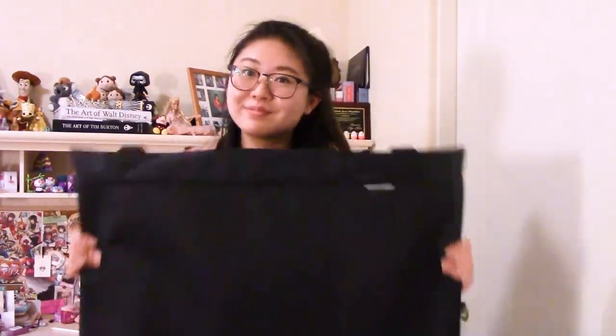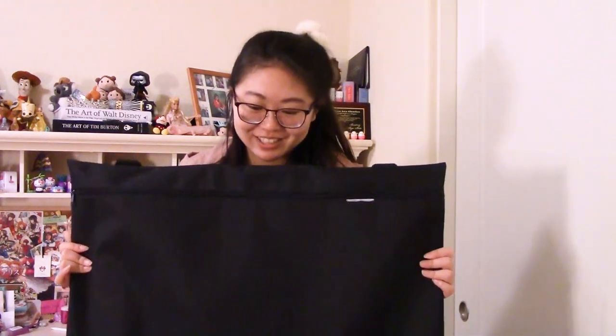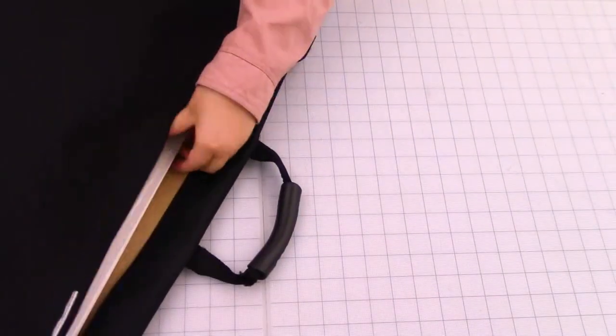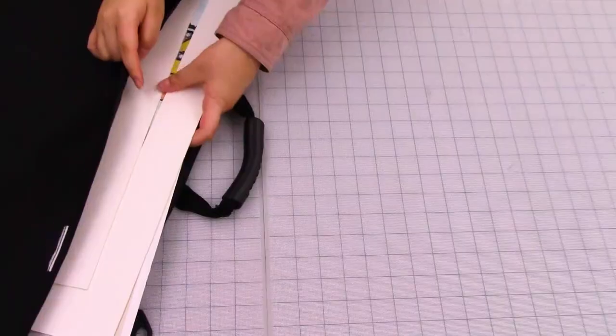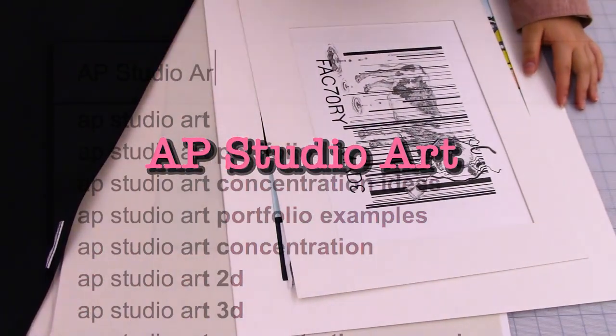Hello, it's me Aya. If you've known me since high school, you've probably seen me haul this giant portfolio around. In my senior year of high school, I took this little class called AP studio art. It was one of the hardest classes I've ever taken.